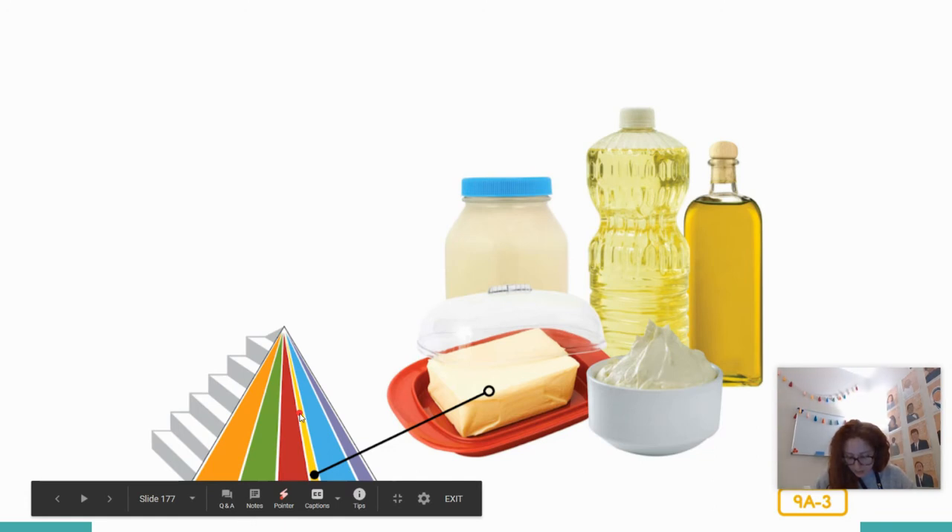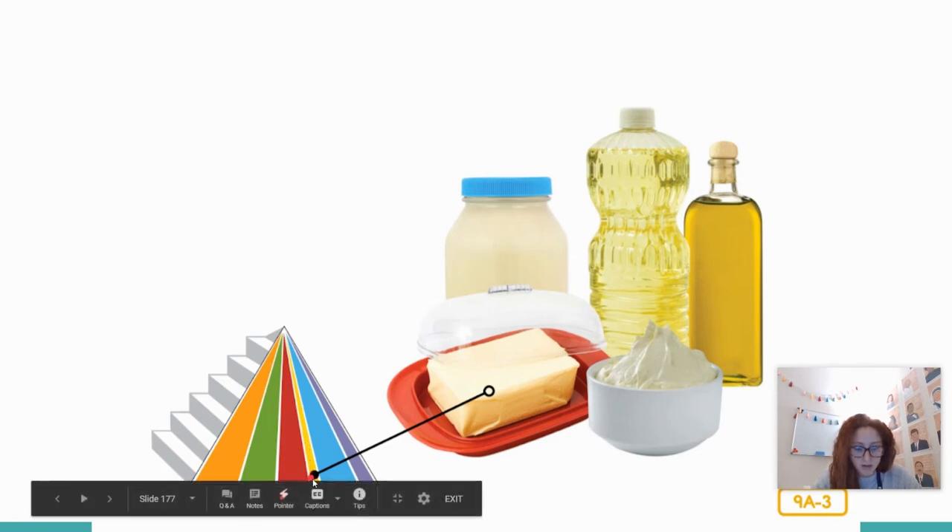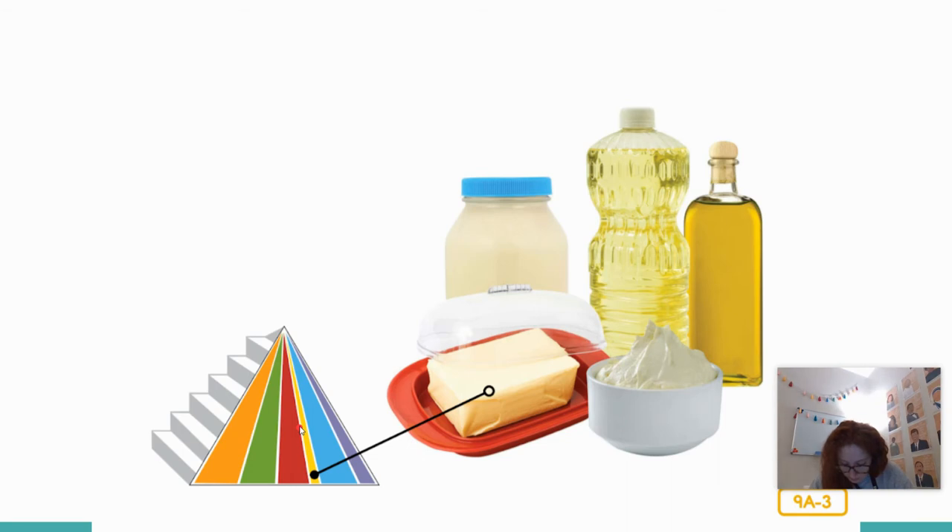There is one skinny yellow stripe on the pyramid — it stands for oils and fats like butter and mayonnaise. Why do you think this stripe is so skinny? You need to eat a little oil or fat every day, but not very much. Oils help you grow, keep you warm, protect your bones, help your brain think, and help your skin and hair stay healthy. Some oils are better for you than others — for example, olive oil and canola oil are better choices than margarine and mayonnaise.